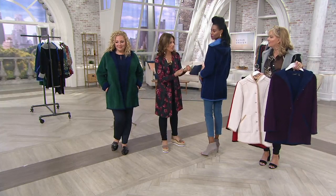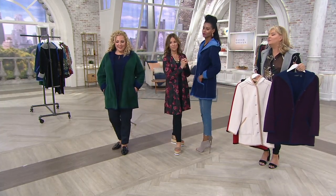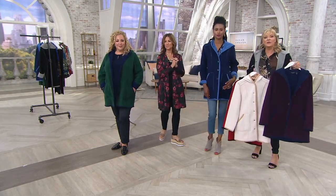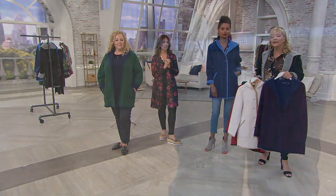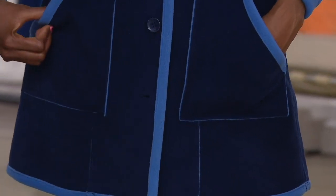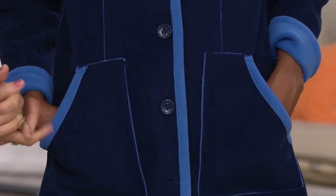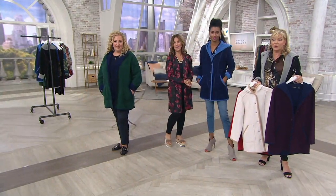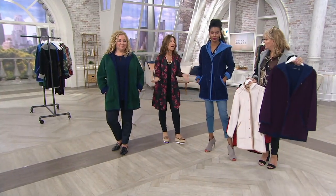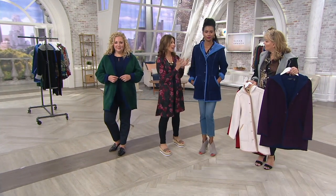There's nothing distasteful about it. It's classic, beautiful. It makes sense in our lives — it's what you grab to walk the dog, get the kids from the bus, go to the grocery store. This coat is perfect for warmer climates too. For those of you where it gets colder at night, this could be your winter coat. California, for example — it's not as hot as it used to be, often in the 60s and 70s.